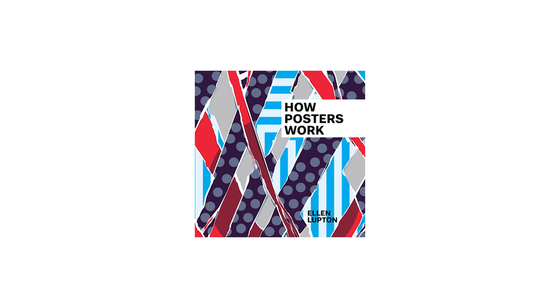Ellen has authored and co-authored numerous books on design, including How Posters Work, Beautiful Users, Graphic Design, Thinking with Type, and more. Her book Design is Storytelling is what we are going to talk about today. Ellen is an expert when it comes to demonstrating the power of stories in graphic design, and that's why I really wanted to have her on our podcast.